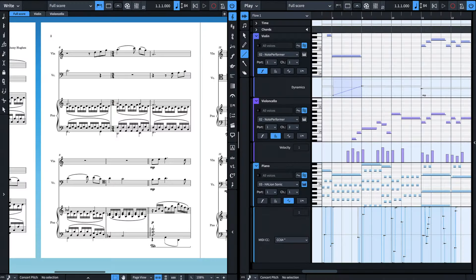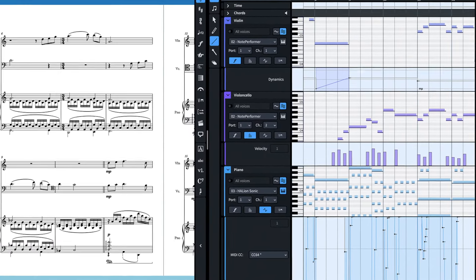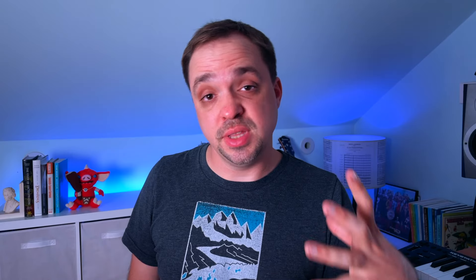There are definitely some features in the big competitors that are not present in MuseScore. One is scoring to picture, which personally I don't really use that much. Dorico has a pretty amazing MIDI editing section which brings it much closer to a DAW as opposed to just a simple notation software. But as far as the basic features and the things you want to do every day in notation, it's all there and it works really well.